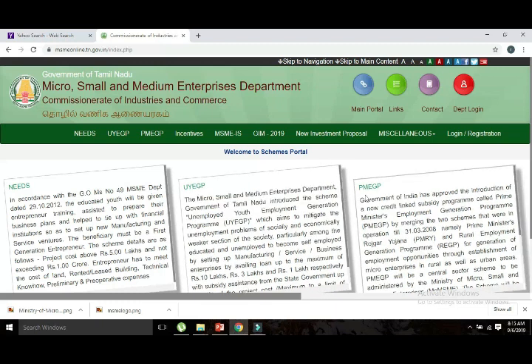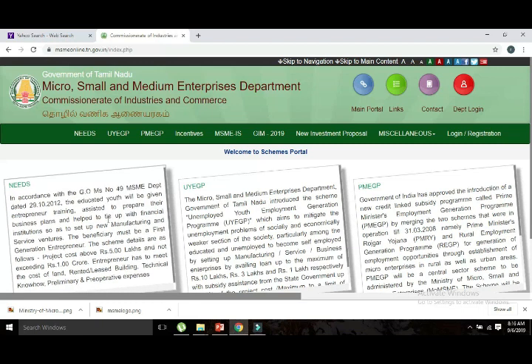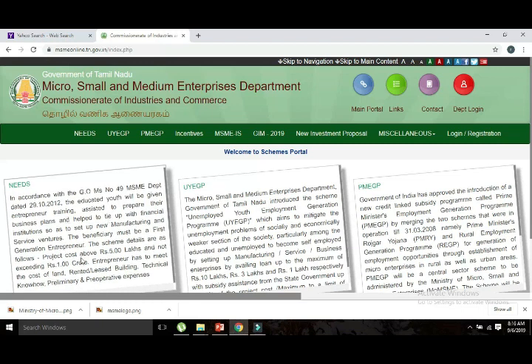There are two other schemes as well — PMEGP and UIEGP. First, let's look at the NEEDS Scheme. The project cost covered under this scheme ranges from above 5 lakhs up to 1 crore, and you can be eligible for a loan.